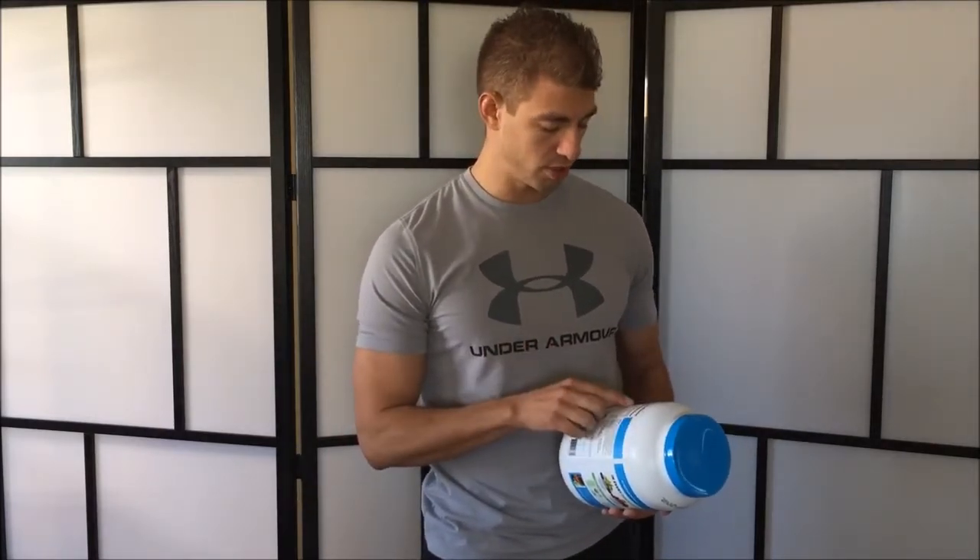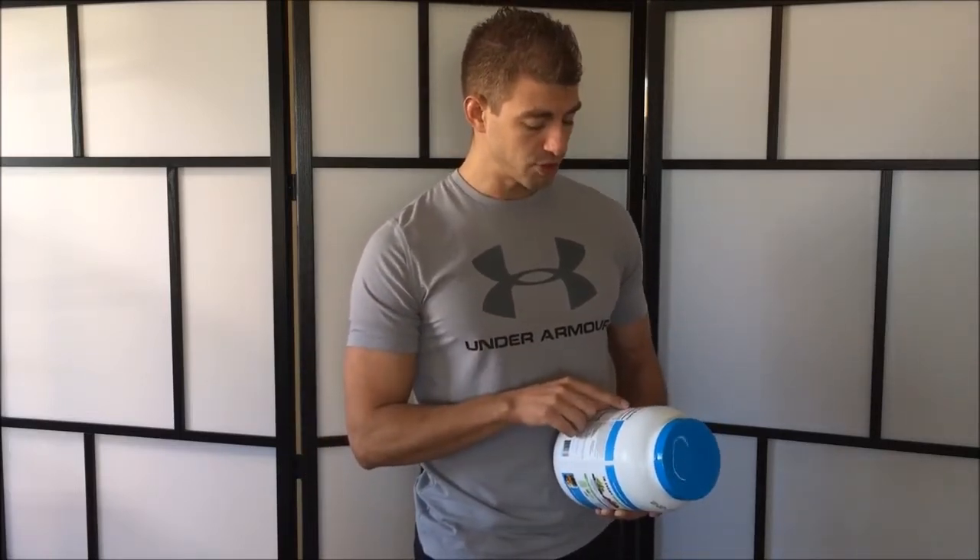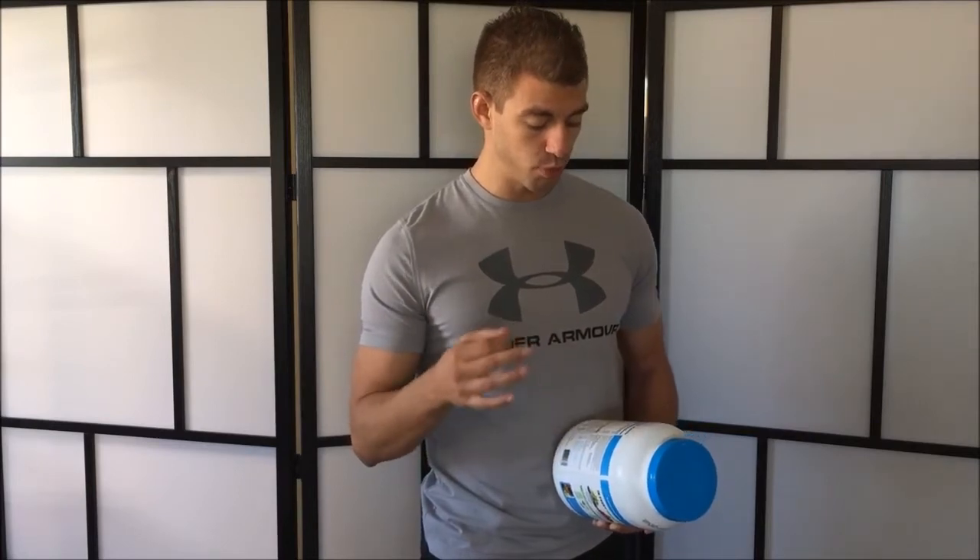Total fat is three grams — a conservative amount. There are zero trans fats; trans fats are your only real bad fat with essentially zero nutritional value. It has 0.5 grams of saturated fat, which is actually good for you — you need about a third of your diet from saturated fats. That means the other 2.5 grams of fat are healthy poly- and monounsaturated fats.